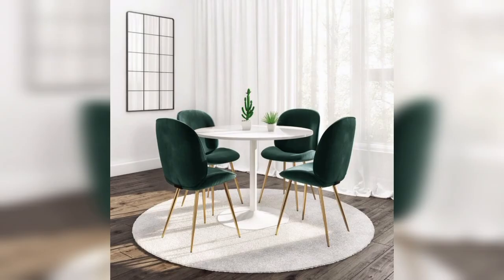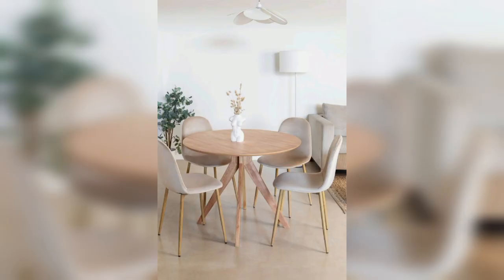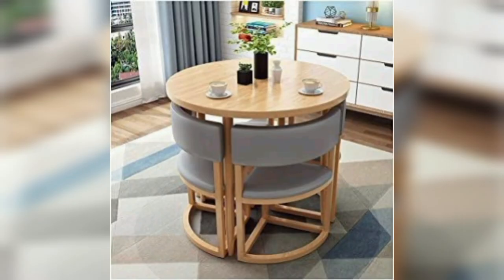Don't forget to measure your space and choose a table that fits comfortably in your room. I really hope you find this video informative and helpful. That's it for today's video. Thanks for watching. See you in the next video. Bye bye.